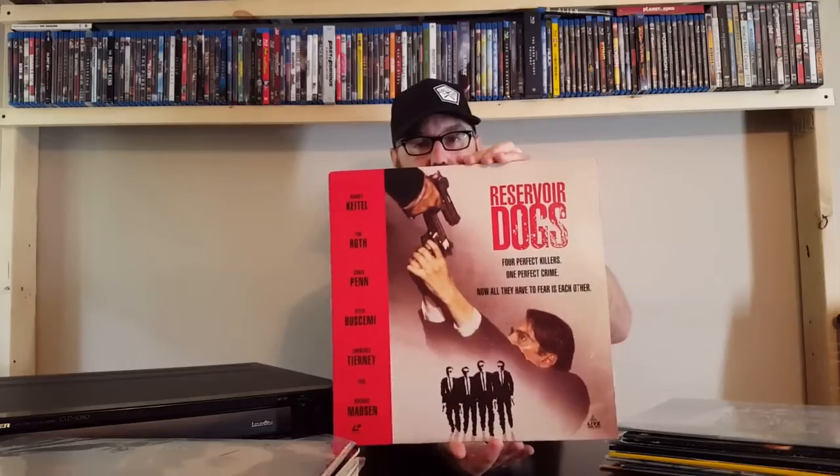Now, this format did not take off that well in North America. However, in Japan and other Asian countries such as Hong Kong, this format was highly popular and found in rental stores across Asia. We've got Reservoir Dogs — one of my favorite movies.